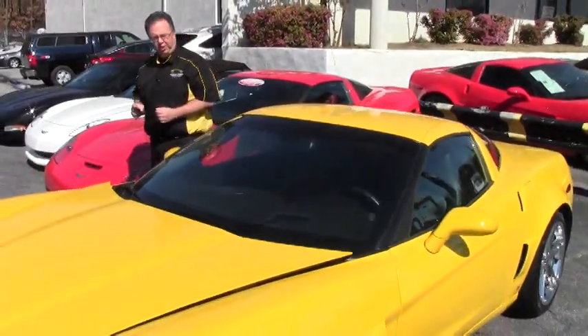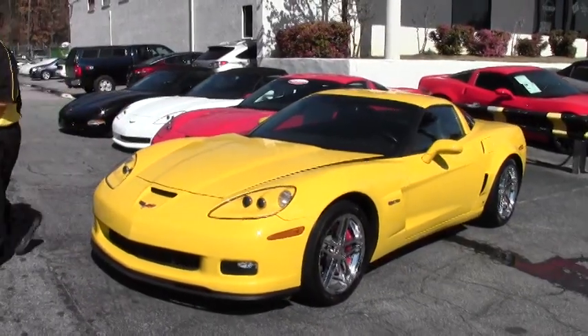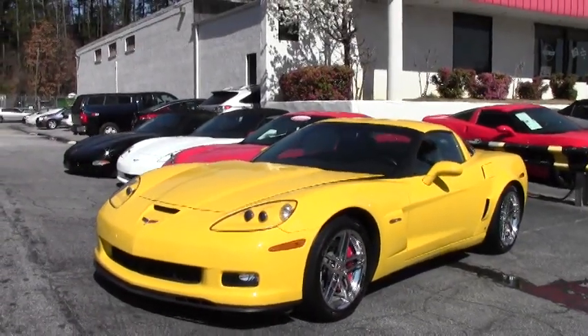Welcome to Buy A Vet. John Ivankovic here. Today we're going to take a look at an absolutely beautiful 2007 Z06.